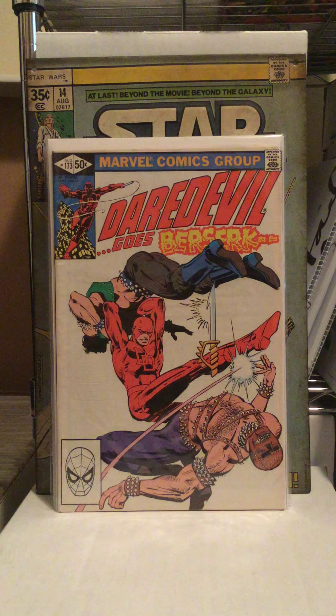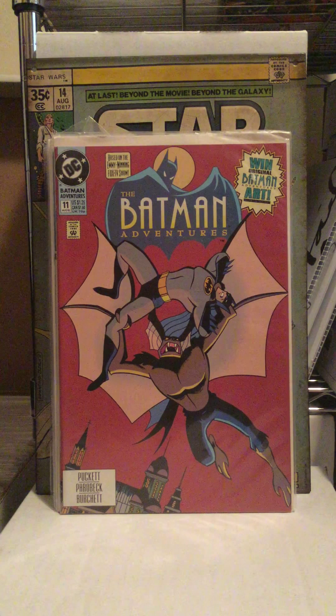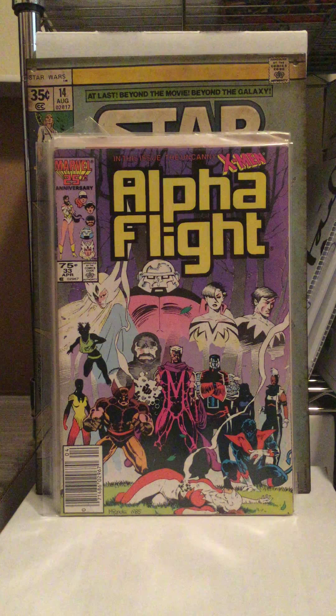Now for the consignment shop. I only got two books there because I really just didn't see anything totally awesome. I got Batman Adventures number 11 - I don't have any of these books but I think they're really cool looking, so if I see them I'll pick them up. And I've been waiting to get Alpha Flight number 33, which is the first appearance of Lady Deathstroke. Got that now. It's not in the greatest shape, probably VG plus, but it fills a hole. Maybe sometime I'll get a better version.